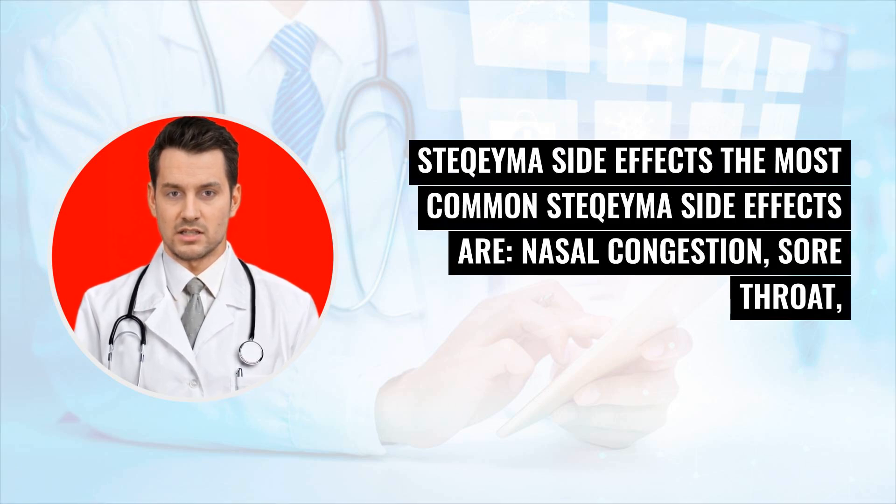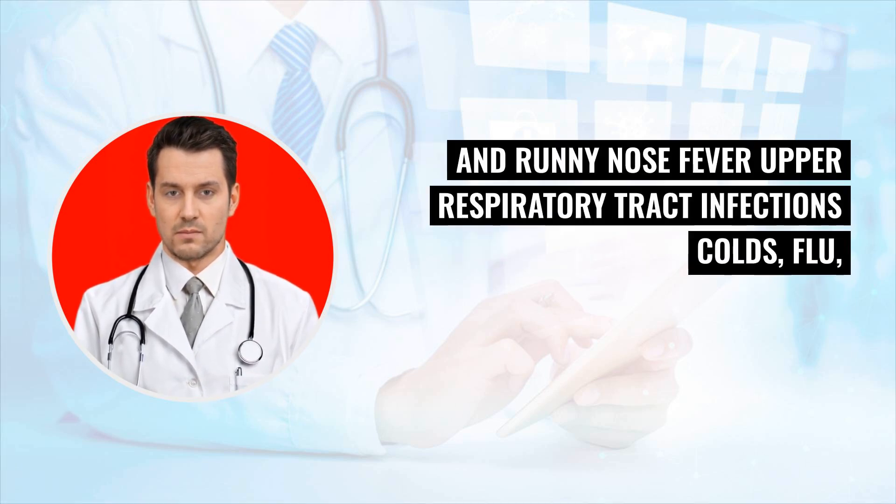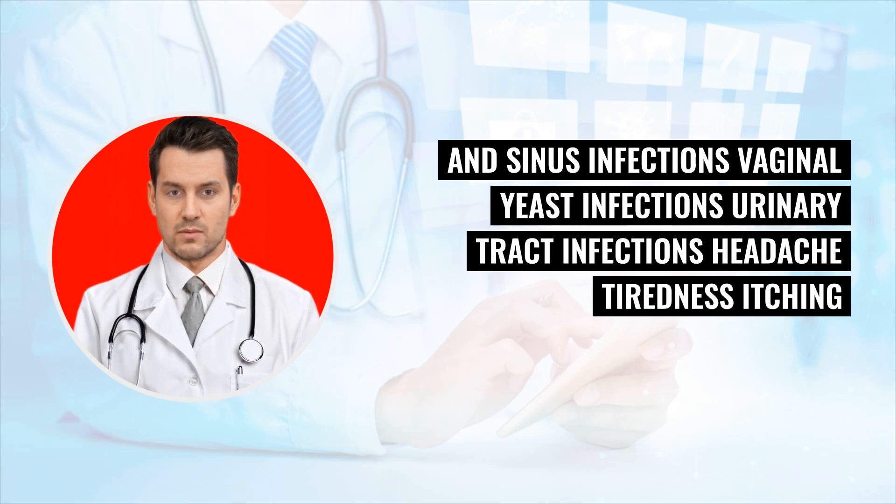Stochema side effects: The most common Stochema side effects are nasal congestion, sore throat, and runny nose; fever; upper respiratory tract infections, colds, flu, and sinus infections; vaginal yeast infections; urinary tract infections; headache.